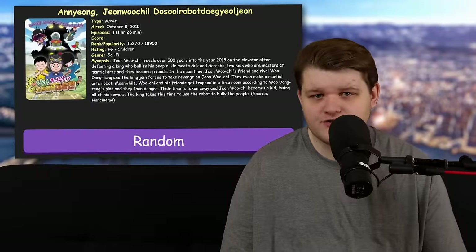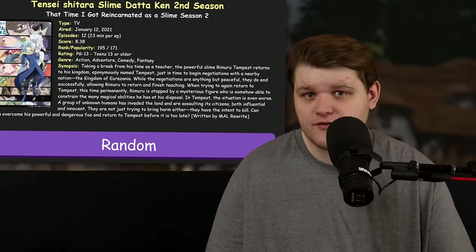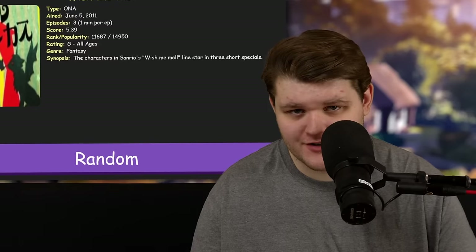A while back, I created a website that can randomly pick from every single entry on my anime list, and I have been forcing myself to watch whatever it gives me in its entirety for your viewing pleasure. The results so far have been mixed, to say the least. But hey, at least I'm watching more anime.